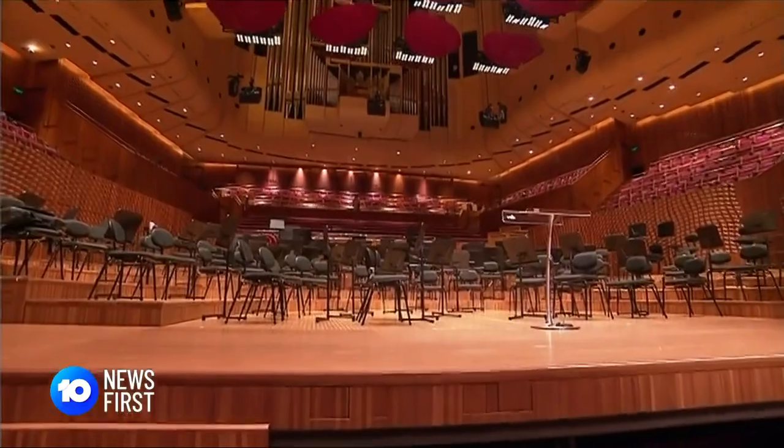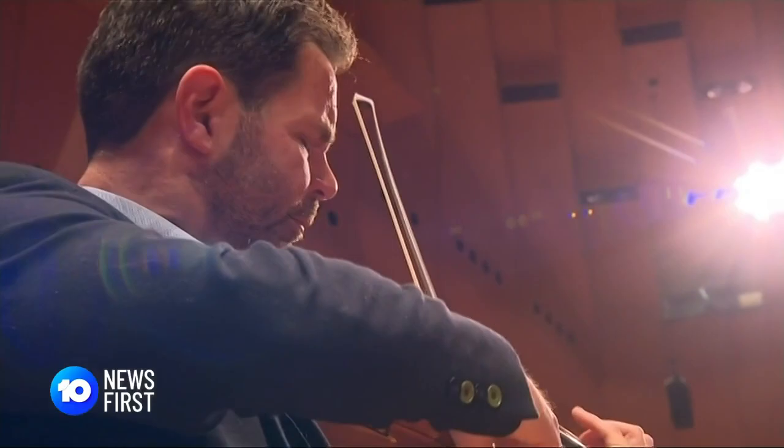It opens to the public on Wednesday. Time to face the music. Lachlan Kennedy for 10 News First.